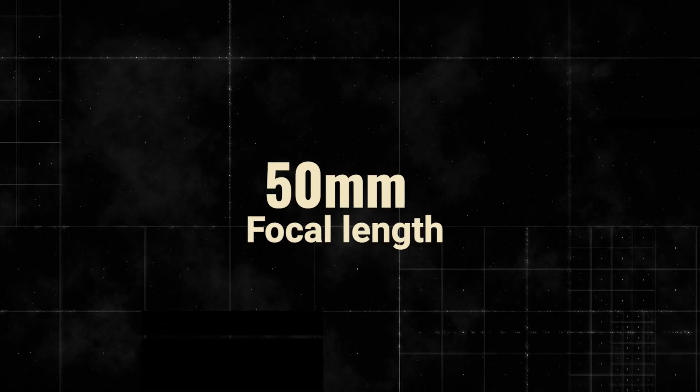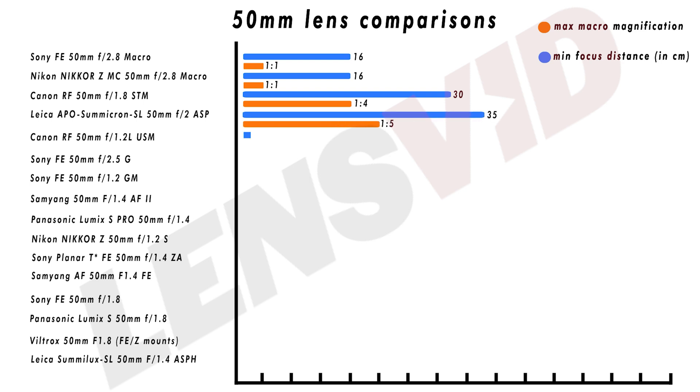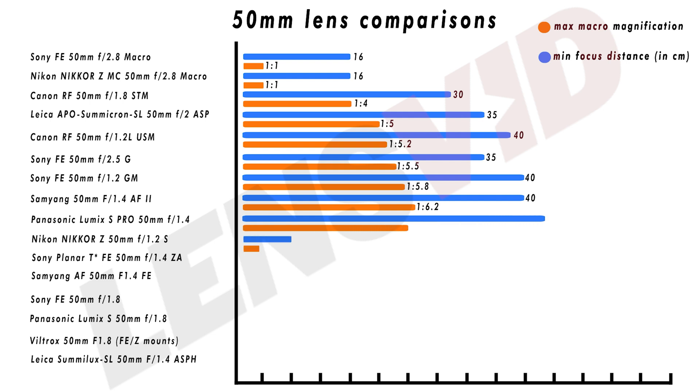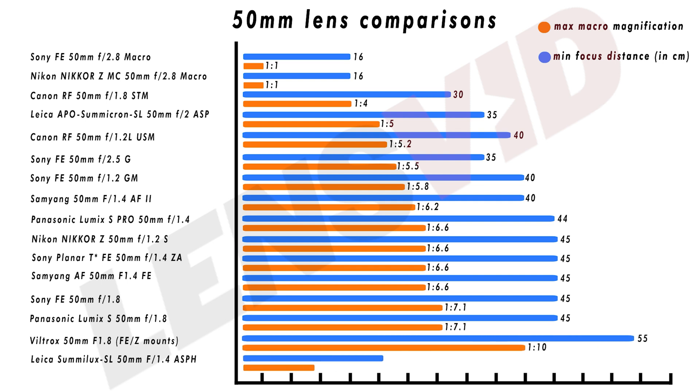Another very popular focal length is of course 50mm. Interestingly, at the moment Tamron has no representation here. However, both Sony and Nikon have lenses with 1:1 magnification and 16cm minimum focus distance, which is nice to see. Canon also has an above average option with the RF 50mm f1.8, which has a 30cm minimum close-up distance and 1:4 maximum macro magnification. The rest of the lenses are fairly average, with the compact Sony 50mm f2.5G lens having a decent 35mm close-up distance but only 1:5.5 macro magnification. Viltrox once again comes last.